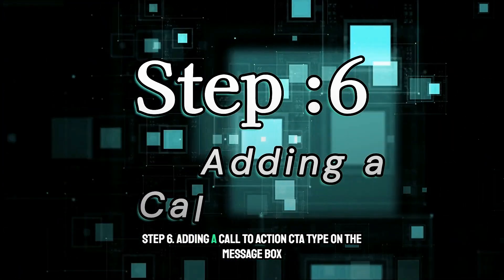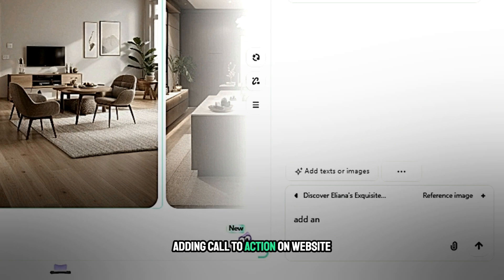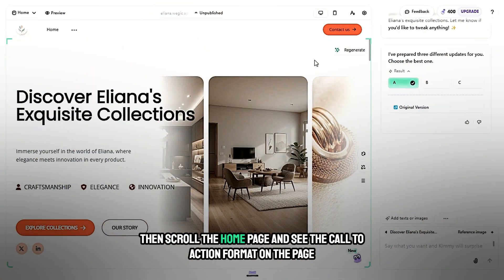Step 6: Adding a call to action (CTA). Type in the message box 'Add a call to action on website', click the send button, and wait a few seconds to see the result. Then scroll the homepage and see the call to action section on the page.